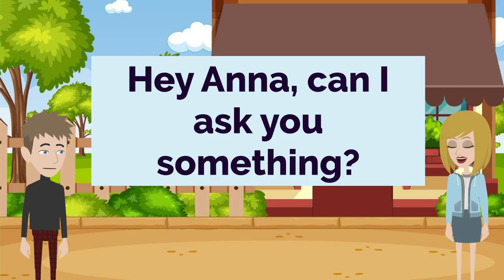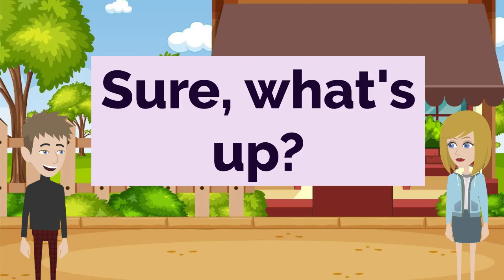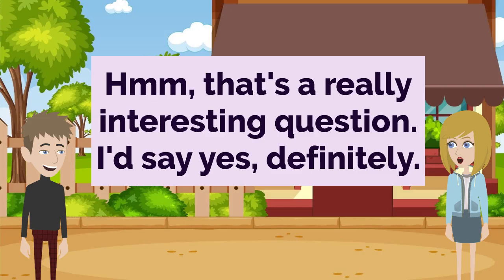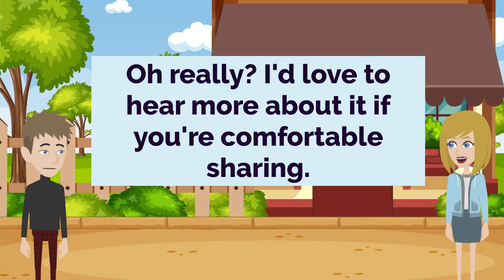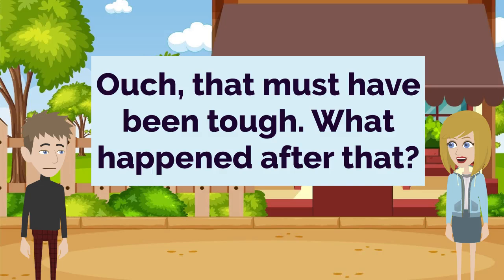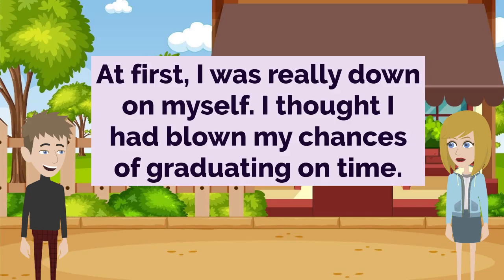Hey Anna, can I ask you something? Sure, what's up? Have you ever experienced a big failure in your life that ended up helping you grow? That's a really interesting question. I'd say yes, definitely. Oh really? I'd love to hear more about it if you're comfortable sharing. Well, there was this one time in college when I completely bombed an important exam. I was devastated. Ouch, that must have been tough. What happened after that? At first, I was really down on myself. I thought I had blown my chances of graduating on time.